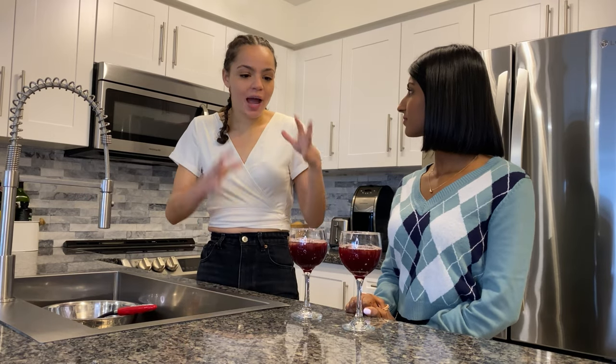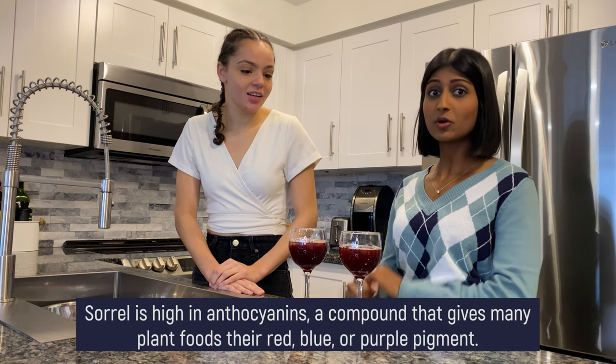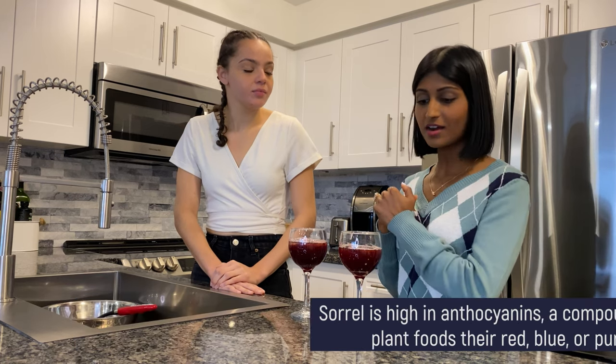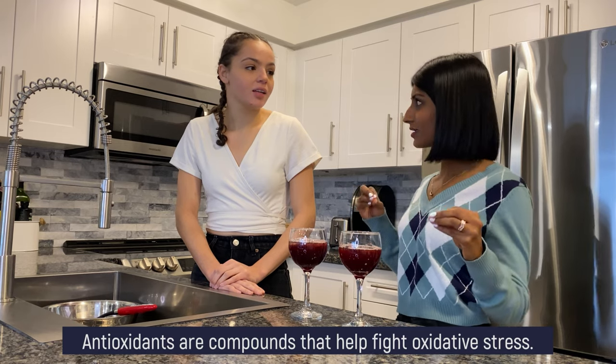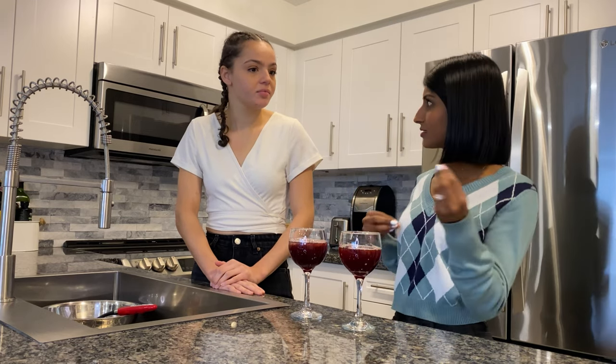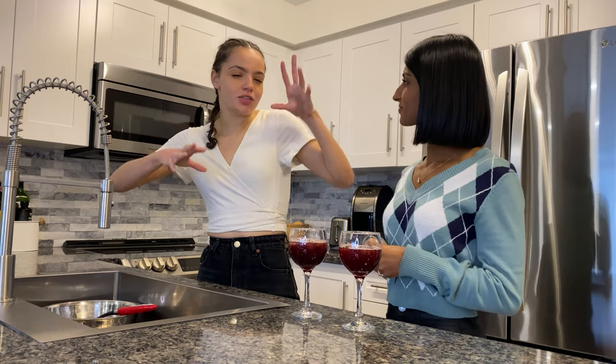You always hear, eat the rainbow — that's how you get all your nutrients in. With sorrel, that bright pigment comes from something called anthocyanin. Anthocyanins are an antioxidant. We have a whole other video on what antioxidants are, but it's basically substances that help fight oxidative stress. Oxidative stress occurs from our natural metabolic processes and it's also just a normal part of aging. When you have that imbalance of oxidative stress and antioxidants, that is linked to chronic conditions like heart disease and cancer.